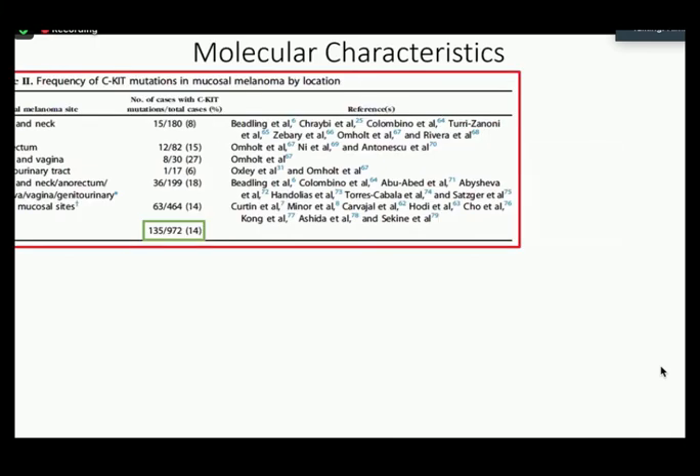These tables are from a review article published in the Journal of the American Academy of Dermatology in 2014 by colleagues from Cleveland, Ohio. The article was an attempt to determine the molecular characteristics of mucosal melanomas. They highlight the activating KIT mutation as being one of the more commonly associated ones with mucosal melanomas. According to these tables, the frequency of KIT mutations ranges from 6% to 27% across various articles, with the total being 14% of 972 cases.